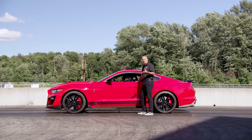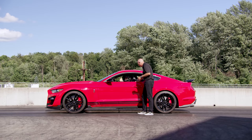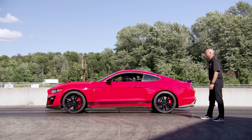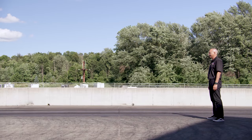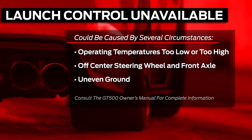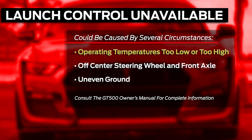We've got the GT500 all set up with the launch control feature ready. If the vehicle is not operating at the right temperatures, you'll get a warning — launch control unavailable. If fluids are too cold, that warning will come up saying unavailable — keep driving the vehicle until it's ready to go.